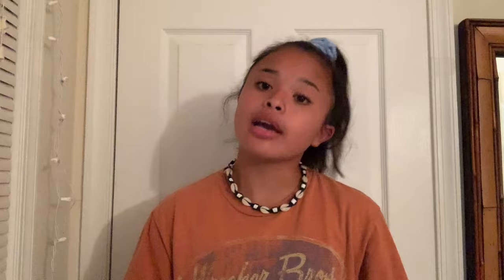Then I got this Capitals shirt — the Stanley Cup shirt with all their names on the back. I do have one that I bought when they won, but it's kind of tight on me now because I shrunk it in the wash. I like how this one feels, it's a bit big on me. I was like, why not — it's at Goodwill, might as well represent where I'm from.